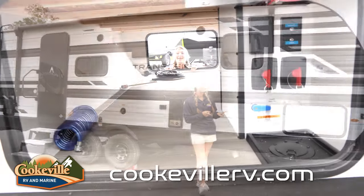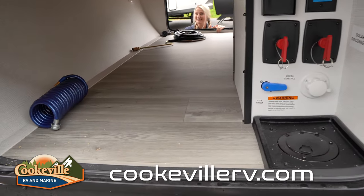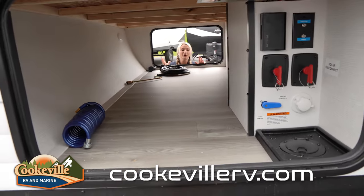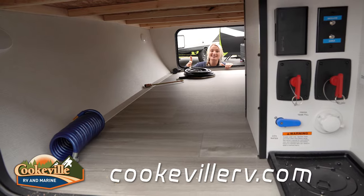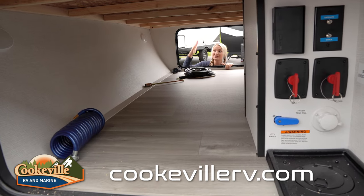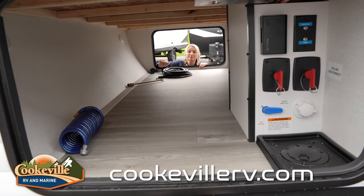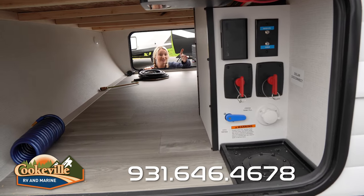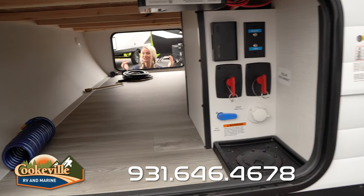Moving on to storage — in our pass-through storage we have this beautiful gray flooring that matches what's inside, bringing all the colors of your camper together. It's also very easy to clean; just grab a washcloth, wipe it down, and you're good to go. We have lighting in here on both sides, so you can just tap those lights and see easily. Last thing about our pass-through storage is our convenience bay, which has everything you'll need at the campground, including all of your battery disconnects.